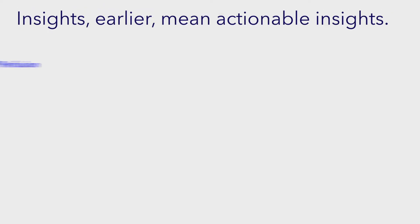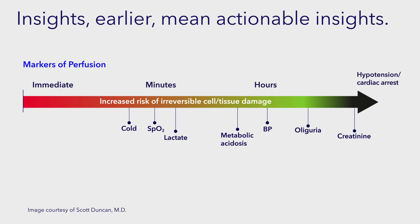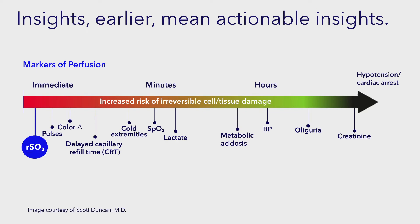Insights earlier mean better results, providing clinicians with regional oximetry monitoring that is reliable, timely, and actionable to help avoid adverse events and improve patient outcomes.